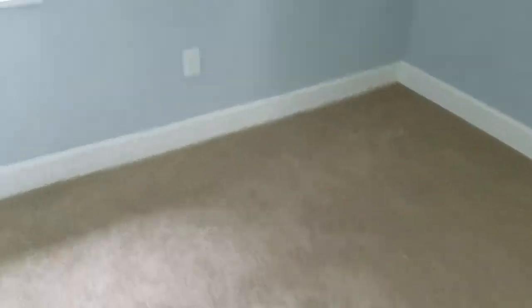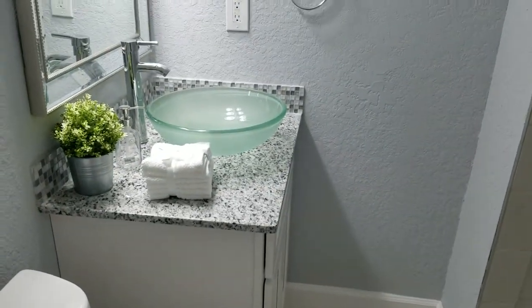We'll show you the master bath — standing shower, if you can see. New toilet, new sink, vanity, bowl, granite.